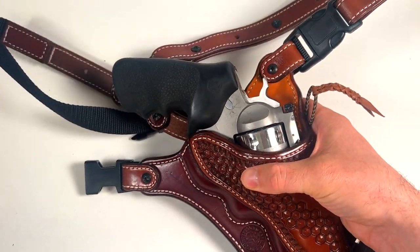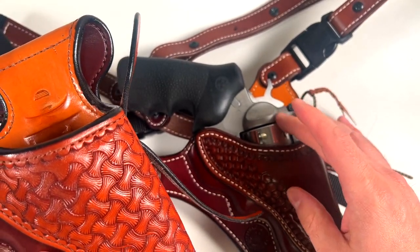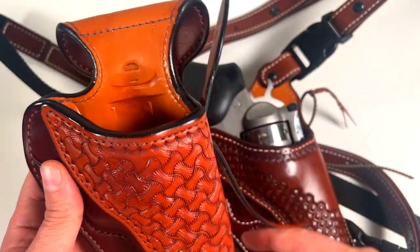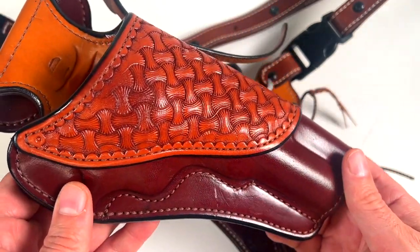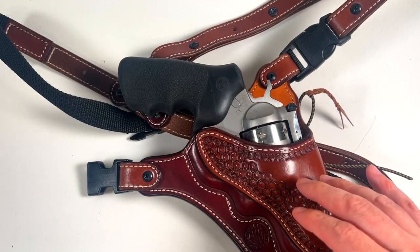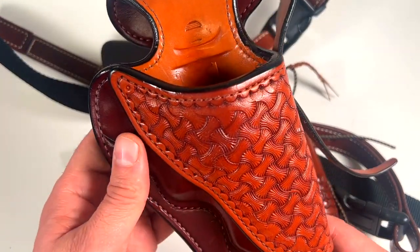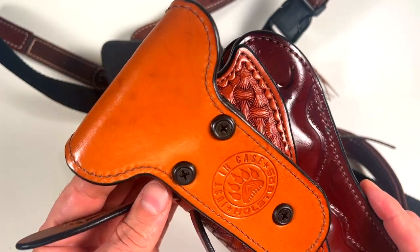He also does hip holsters, and this one is for the Ruger Toklat 454 as well. When I'm berry picking, I'll put this big cannon revolver on my hip because I'm staying close to the car and don't really need a chest holster. For shorter hikes this is my go-to — it's a heavy rig but on some hunts I'll wear it too.